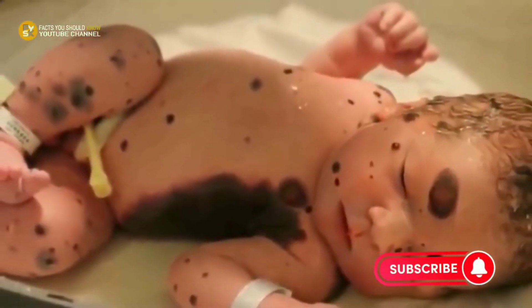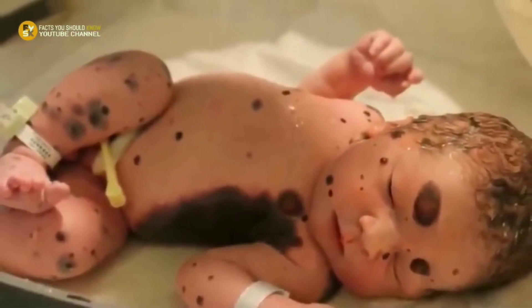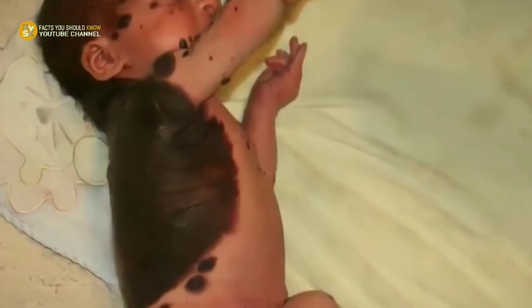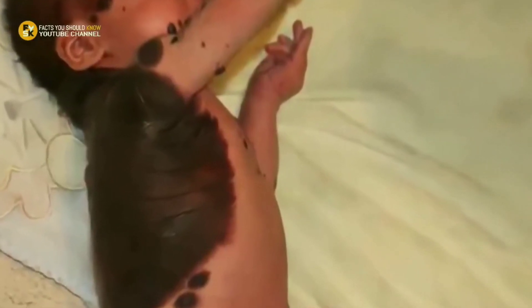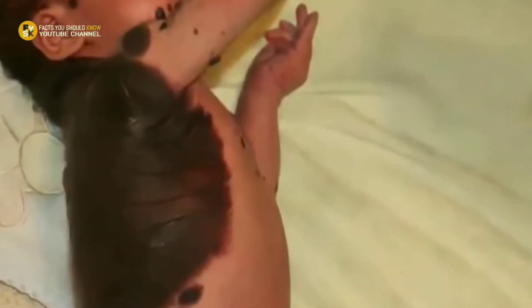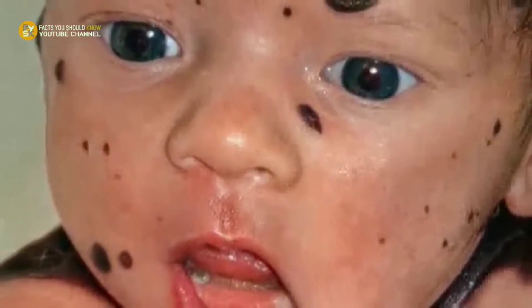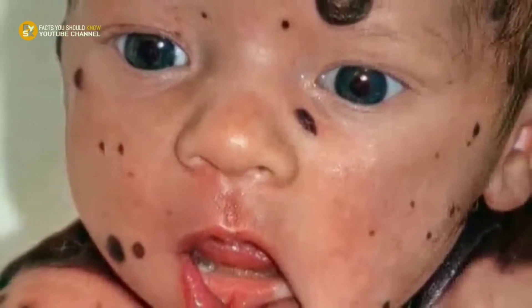It was an odd and frightening sight. Their little baby was just delivered, yet was covered with a massive dark mark all along his back. Both legs and arms were scattered with large birthmarks as well. Dylan, it turned out, had been born with a rare skin disorder called congenital melanocytic nevus. The images of this condition are intense.